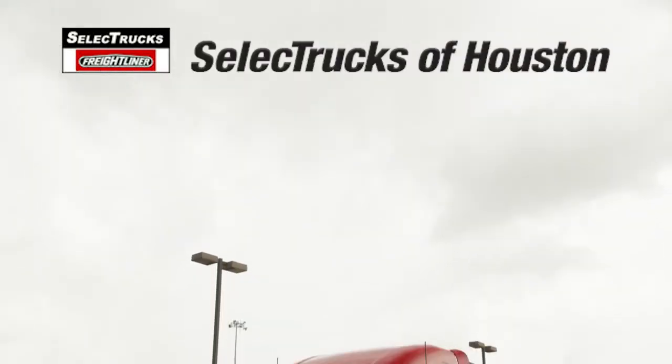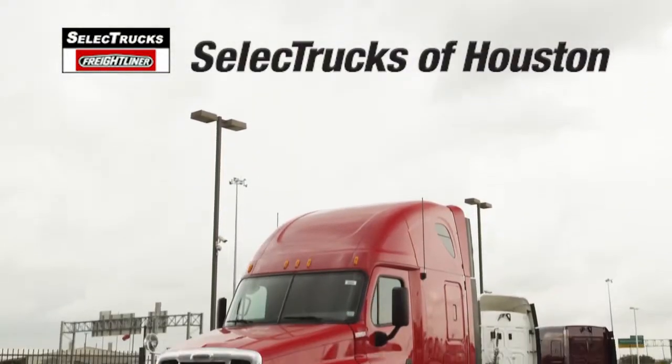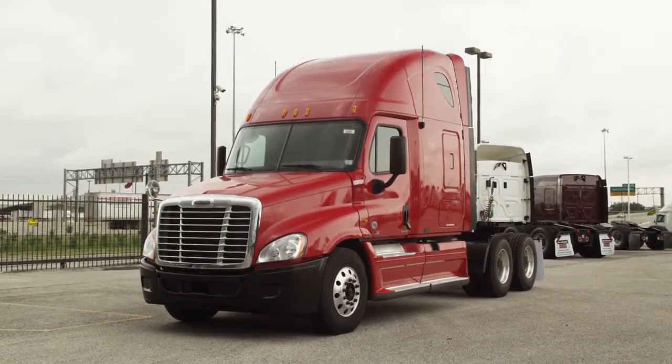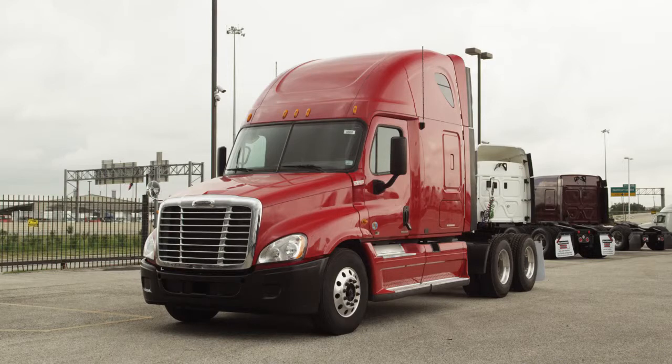Welcome to Select Trucks of Houston, a full-service Freightliner dealership. Today we have a very nice fleet-maintained 2010 Freightliner Cascadia with a 72-inch raised roof sleeper.